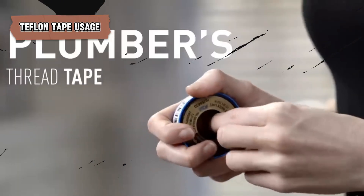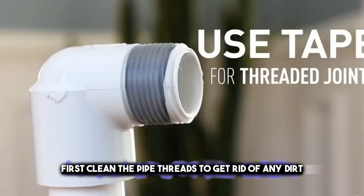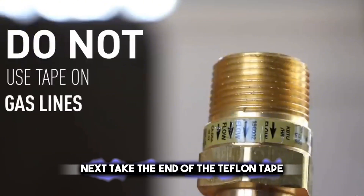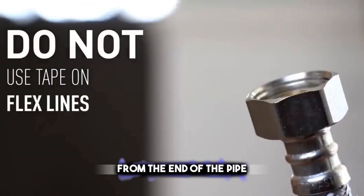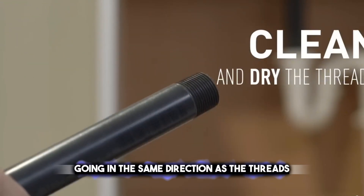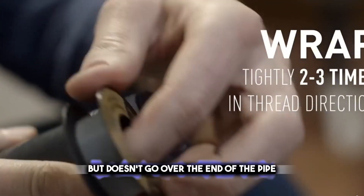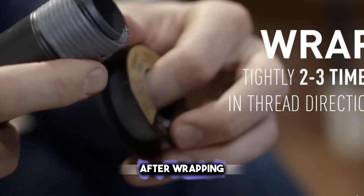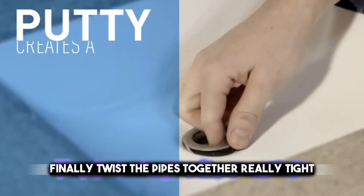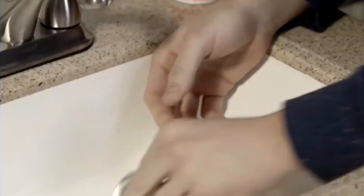Teflon tape is really important for making sure pipes are screwed together without any leaks. First, clean the pipe threads to get rid of any dirt. Next, take the end of the Teflon tape and place it on the second thread from the end of the pipe. Wrap the tape tightly around the threads, going in the same direction as the threads, about three to six times. Be sure the tape covers all the threads but doesn't go over the end of the pipe. After wrapping, press the tape down into the thread so it sticks. Finally, twist the pipes together really tight. This way, you'll have a tight and leak-free connection that keeps your pipes in good shape.